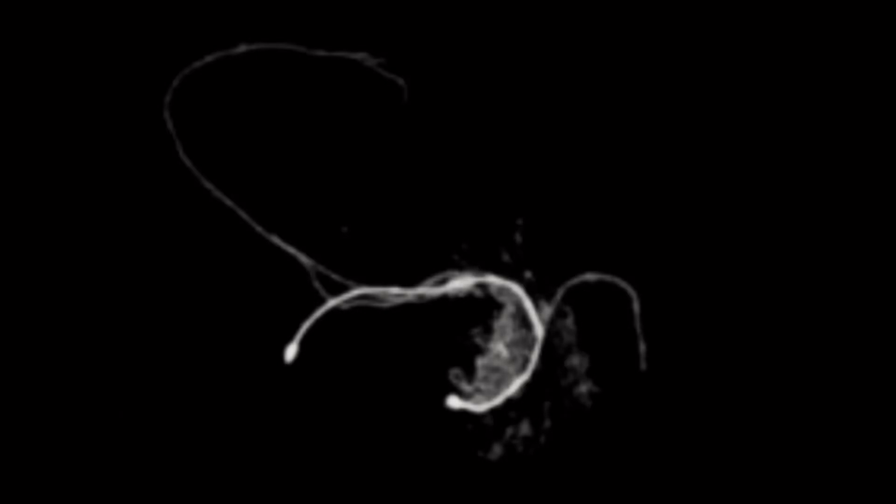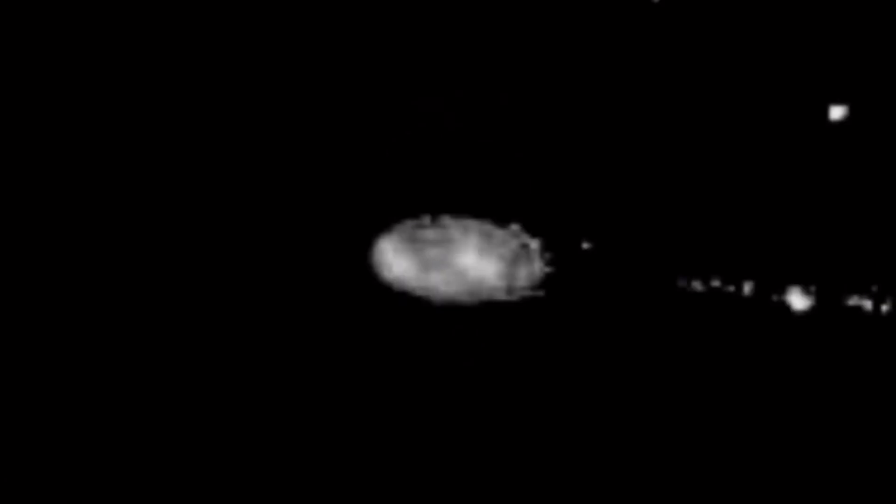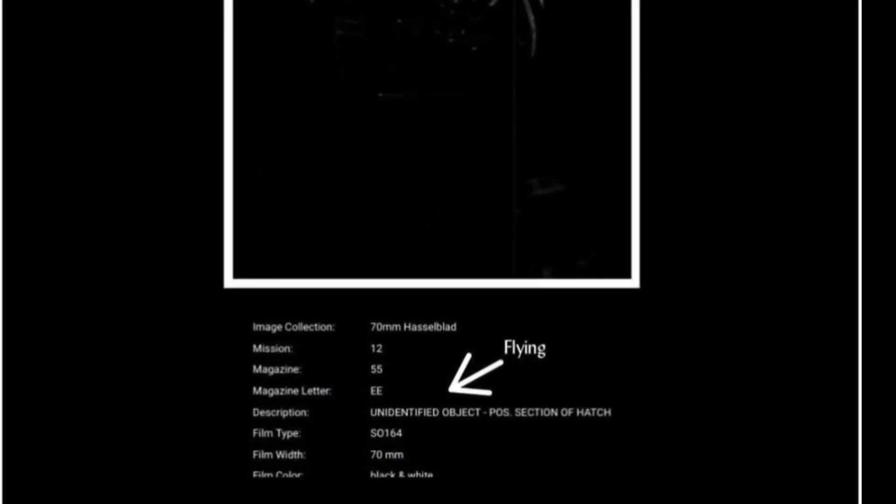Nocturnal news. Everything you're going to see today is from the official NASA gallery or the Arizona State University, tasked with posting all of these pictures — literally hundreds of thousands. These are exclusive finds that I personally found. I thought they were interesting and I wanted to bring them to you, so it's very likely that you've never seen these.